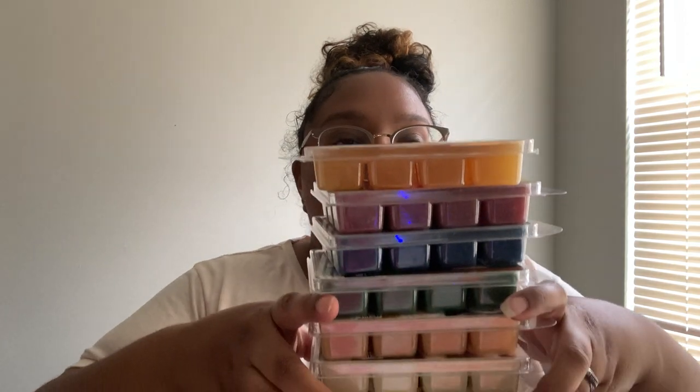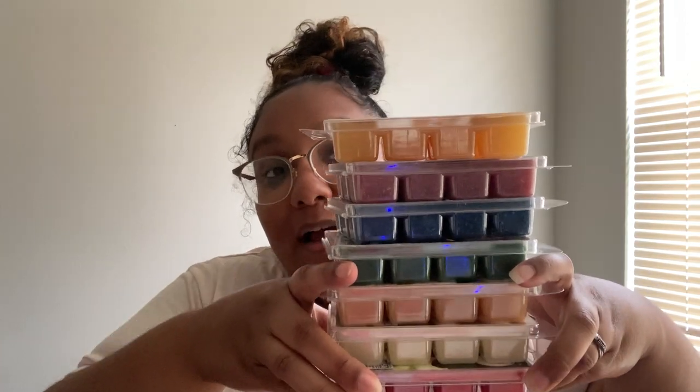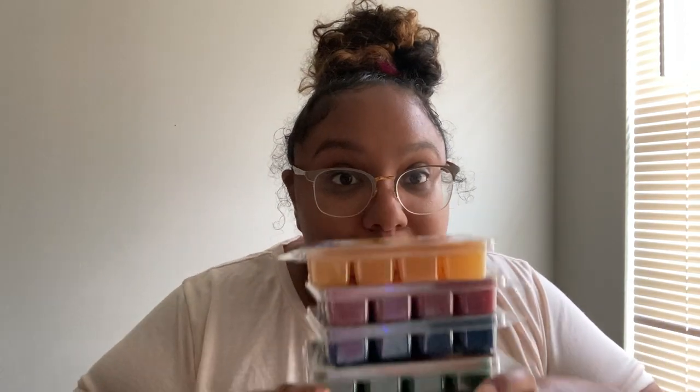Look at all these value packs — that's a lot. Now definitely last we have a candle. These candles are 11 ounces — I think Bath and Body Works is like 14 ounces — but they're so cheap.